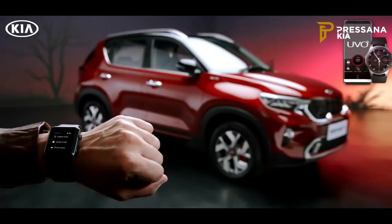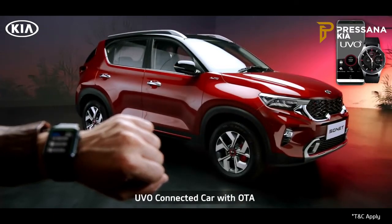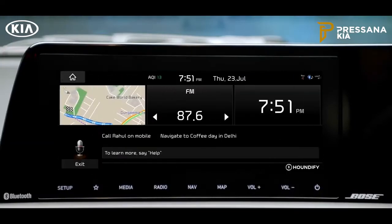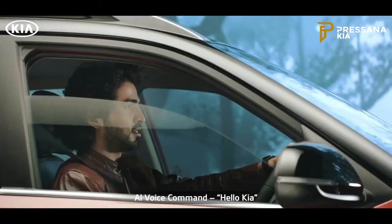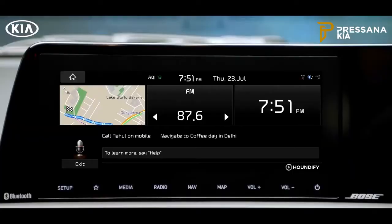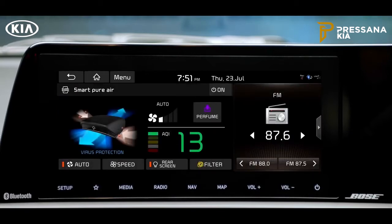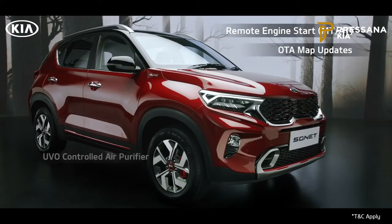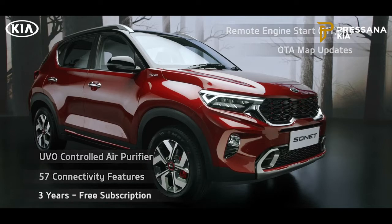To offer a connected driving experience, Kia Sonnet comes with segment-best UVO connected car technology. The UVO app is essentially an extension of your car, giving access to an abundance of relevant information. 'Hello Kia' is a wake-up command — an AI-controlled virtual assistant that uses voice commands to answer queries or delegate requests. The advanced UVO system includes segment-leading features like remote engine start, OTA map updates, and UVO-controlled air purifier. It's free for three years.